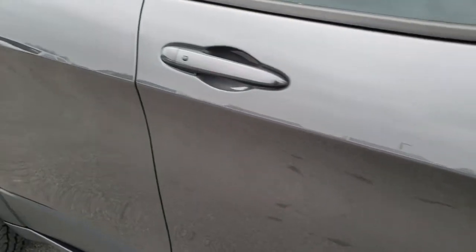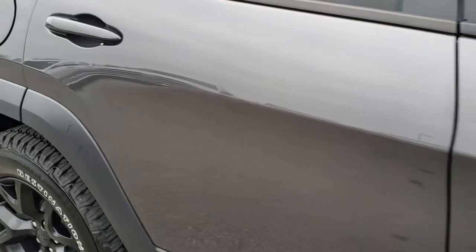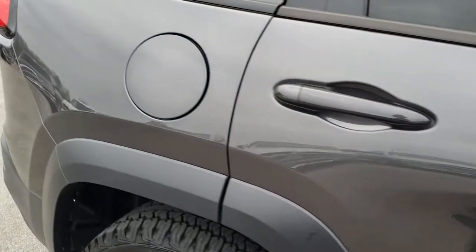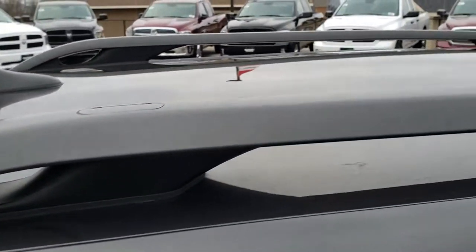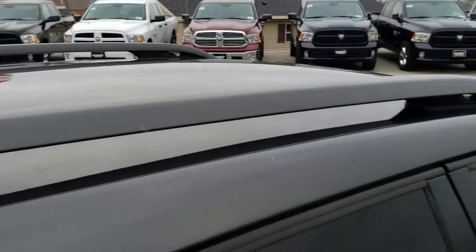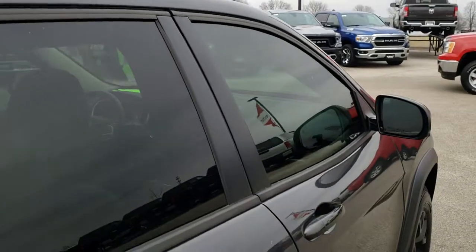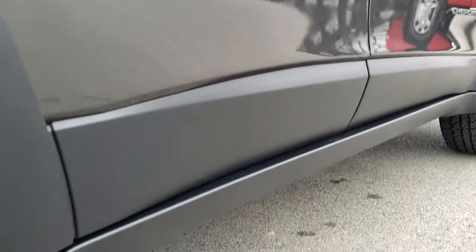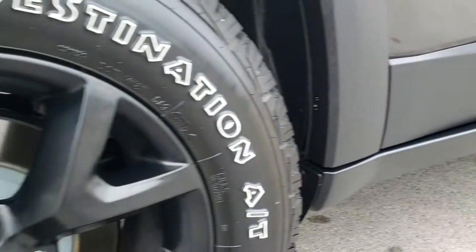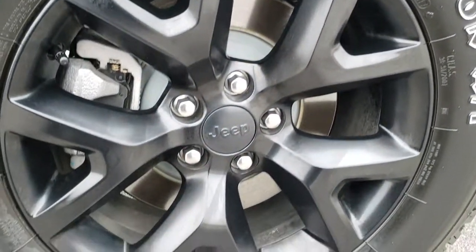Down this side of the Jeep, just as clean as the front of the car — no dents, no dings. You can see just how nice and clean that paint is. We take these HD videos so if you are far away, or even if you're close by but just can't make the trip down, you can still see the vehicle, hear the vehicle, and have confidence in what you're looking at before you even get here. Very clean down this side of the vehicle, no dents or dings, and this back rim is absolutely perfect as well.